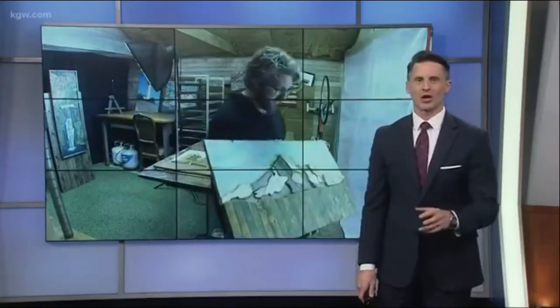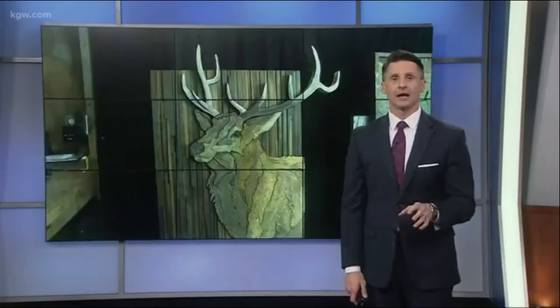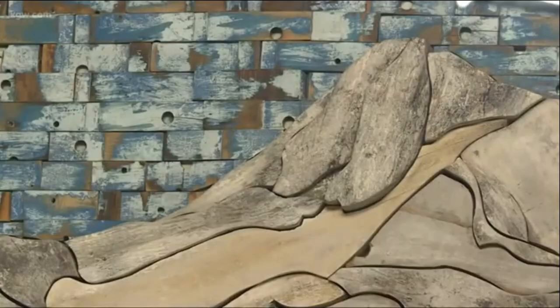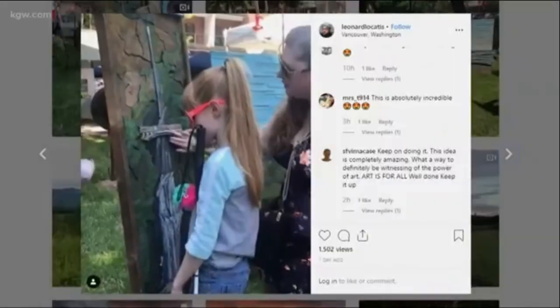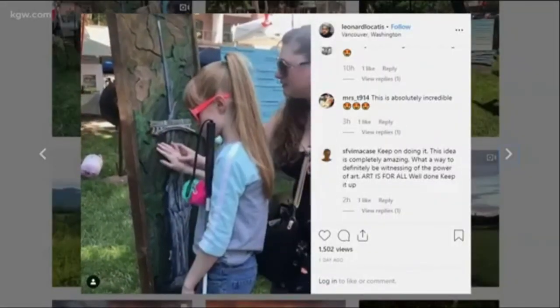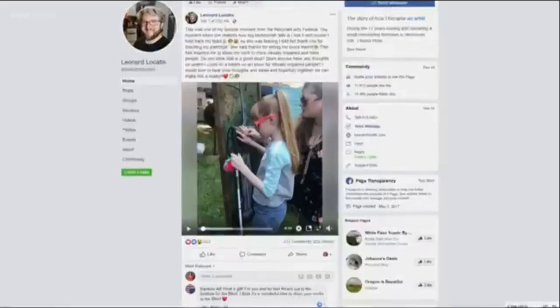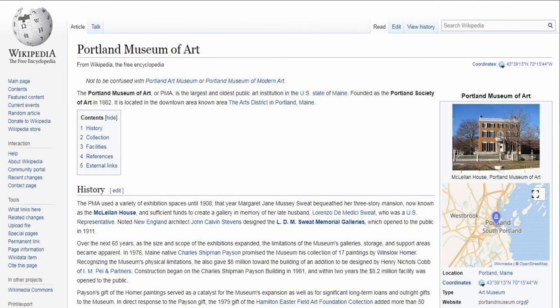Vancouver artist Leonard Locatus is on a mission to share his paintings with the blind and visually impaired. He created paintings made of reclaimed wood — beautiful works of art that are visually appealing. But it wasn't until the recycled art festival last weekend that he realized his art could be a little bit more than just visual.